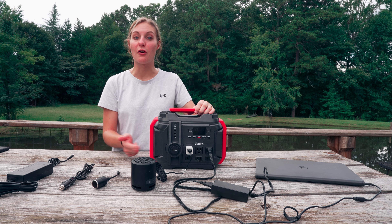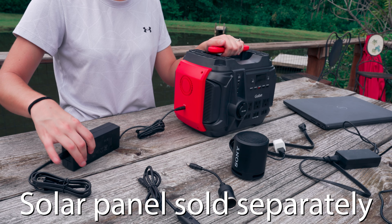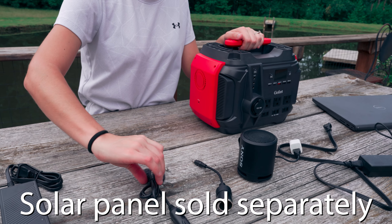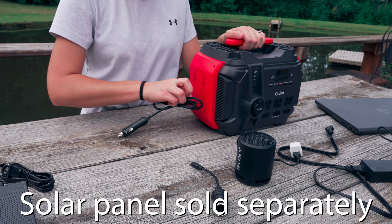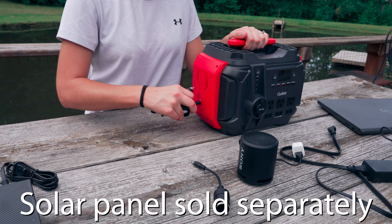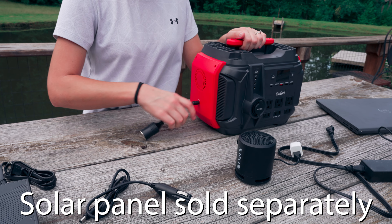It has the DC input on the side and you can recharge this multiple ways. You can use solar panels to recharge it, it comes with a car charger you can recharge it with, and it has an AC charge port as well. So you can recharge it three different ways.